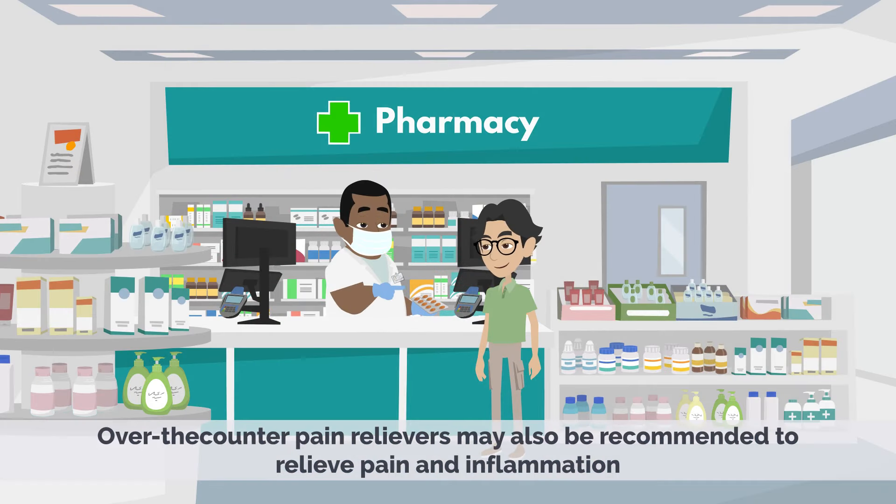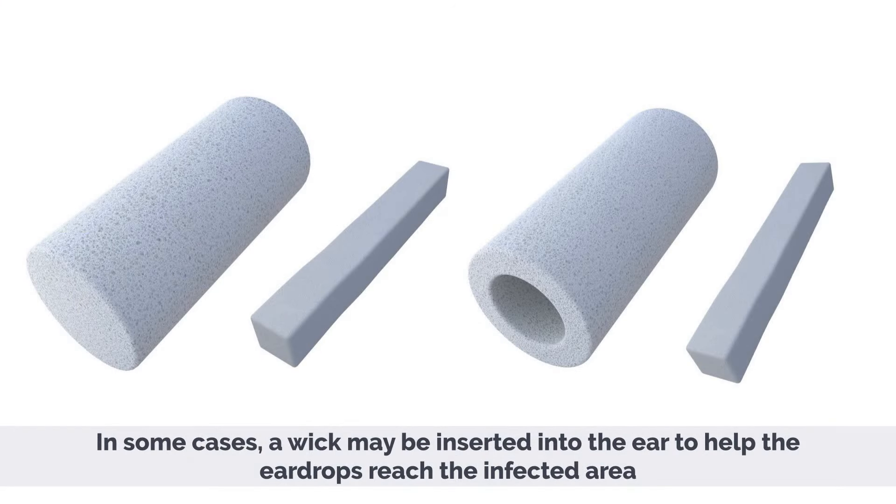Over-the-counter pain relievers may also be recommended to relieve pain and inflammation. In some cases, a wick may be inserted into the ear to help the ear drops reach the infected area.